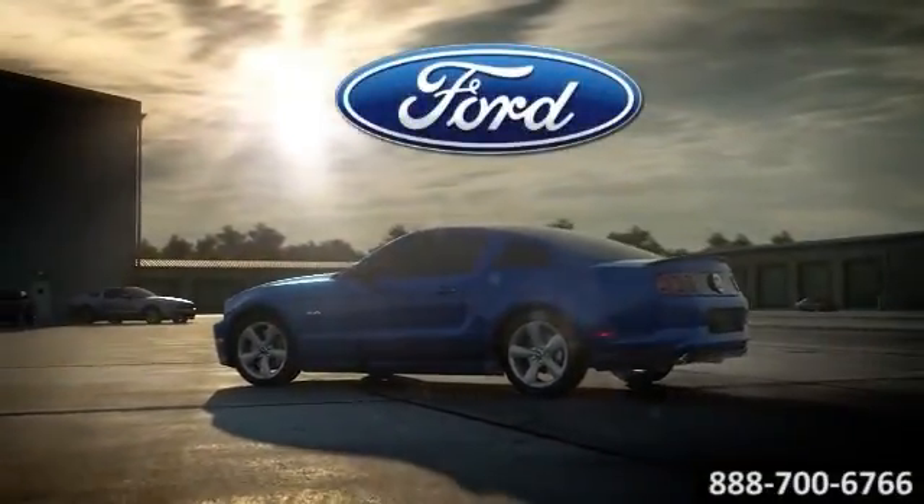The 2014 Ford Mustang. Deep down, you know you want to.